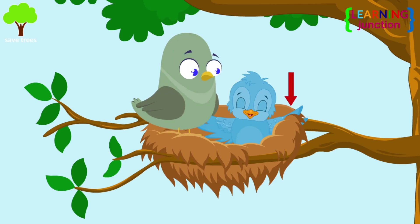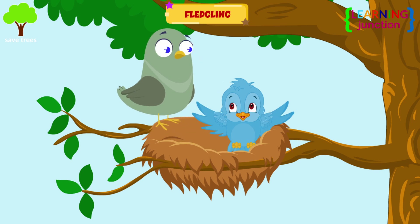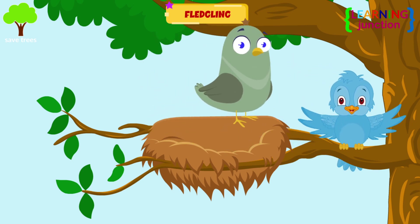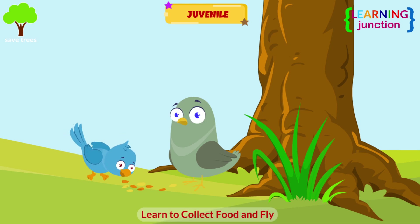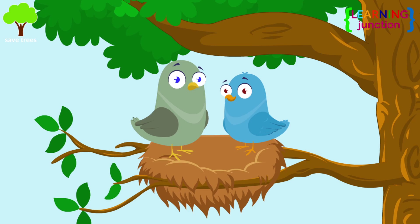Once flight feathers have developed, birds reach the fledgling stage with much maternal encouragement. They jump over the branches around the nest. The bird has become a juvenile.